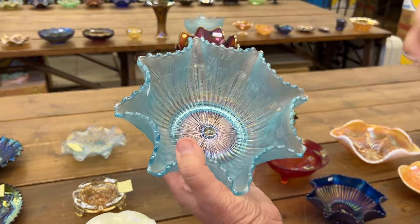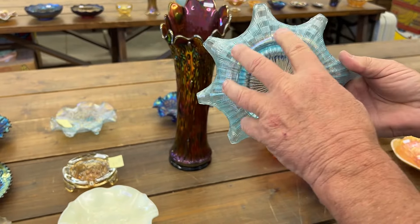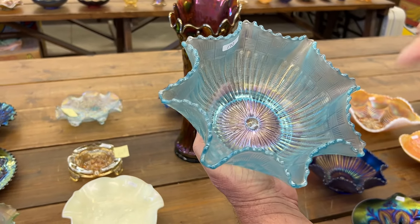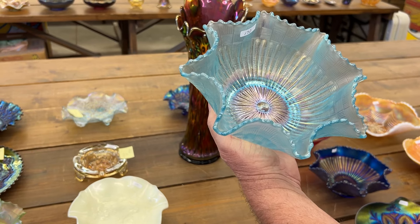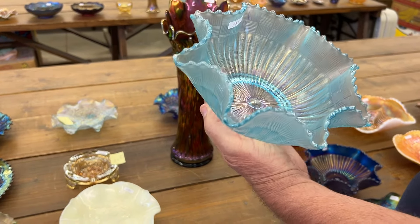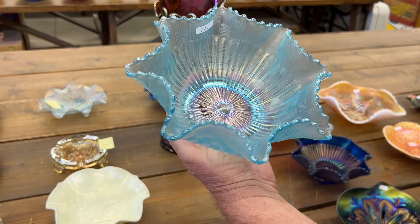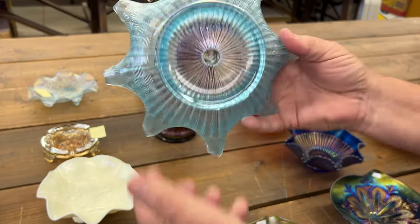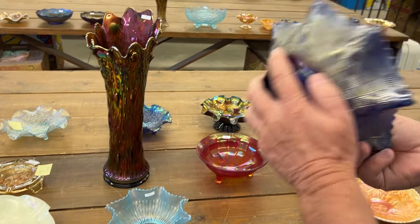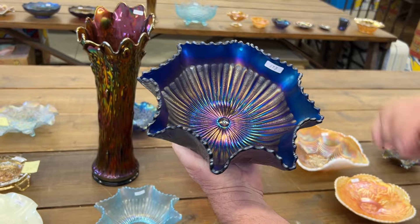Rare bowl here — this is a Northwood Stipple Raised deep bowl in ice blue. This one here has been sold, I think, three times. I sold it in Bob Patterson's first sale, it went to somebody — I believe it was Fred Roke. I sold it in Fred Roke's auction, Bob Patterson bought it back, and now I'm selling it again for him. There's really only two of these known. Rare bowl, great piece, ice blue stippled Northwood Stipple Raised. This blue version might even be rarer — people may have to educate me on this one.